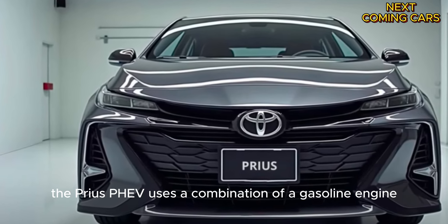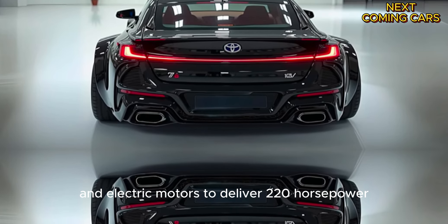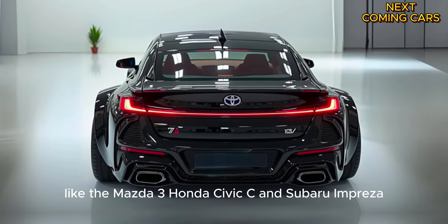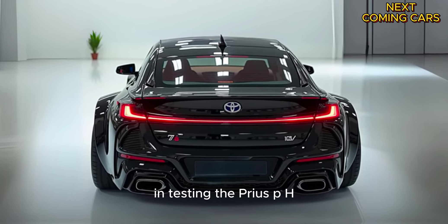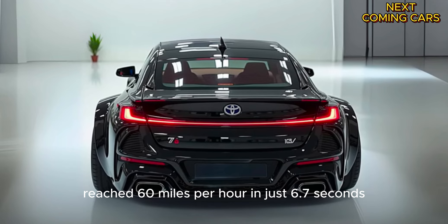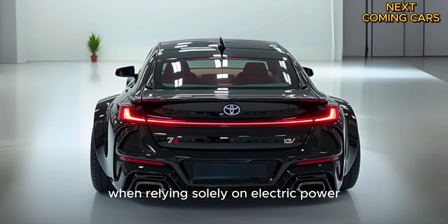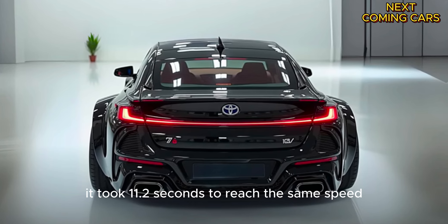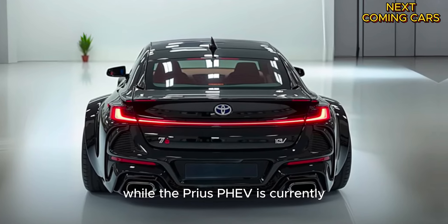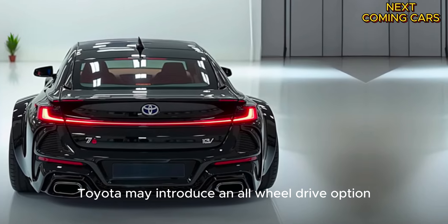Under the hood, the Prius PHEV uses a combination of a gasoline engine and electric motors to deliver 220 horsepower, making it more powerful than competitors like the Mazda 3, Honda Civic, and Subaru Impreza. In testing, the Prius PHEV reached 60 miles per hour in just 6.7 seconds when using both its gasoline engine and electric motors. When relying solely on electric power, it took 11.2 seconds to reach the same speed. While the Prius PHEV is currently only available with front-wheel drive, Toyota may introduce an all-wheel drive option in the future.